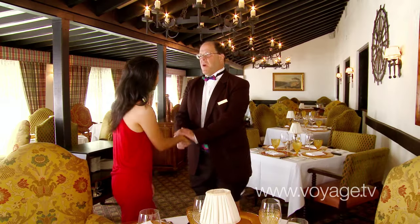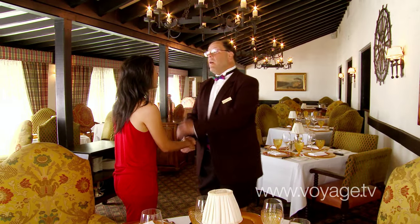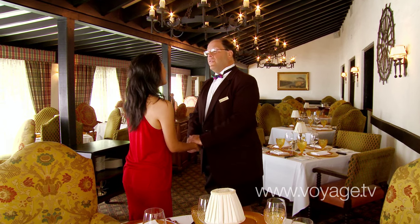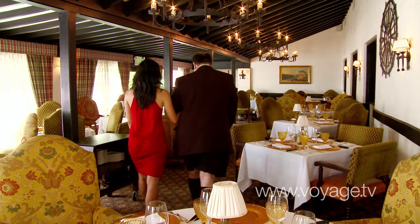Well, Barry, thank you so much. It's my pleasure. It's great to have you here. Now we're going to get you a little bit of food so you can see the experience and taste it for yourself. Perfect. Right this way. Thank you. Thank you. What service.